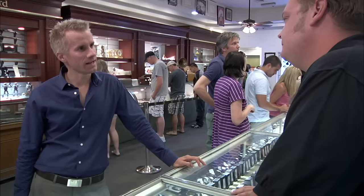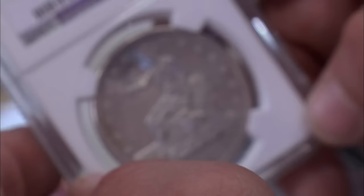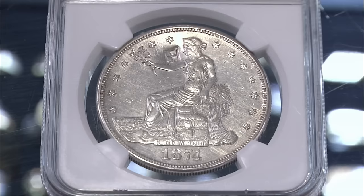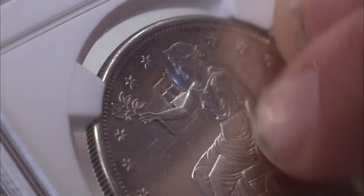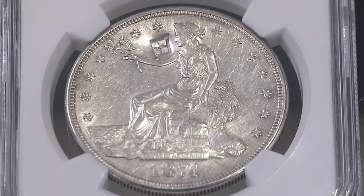So where'd you get this? I got it at a coin trade show in California, up in San Francisco. The whole reason these things came about is because China and other countries in Asia didn't like our currency. They actually preferred the Mexican peso because it had more silver in it, so we started making these with a little bit more silver. They would take a little tool and put a chop mark in it — that's how they tested the silver content. They were never meant for normal consumers in the United States, but when silver prices fell, China sent all their old trade dollars to the US and traded them for gold.